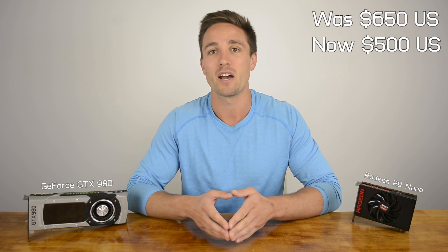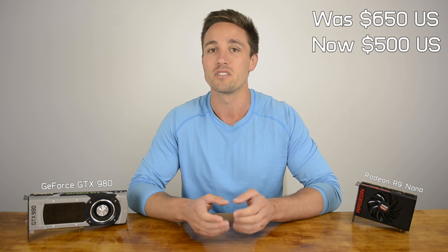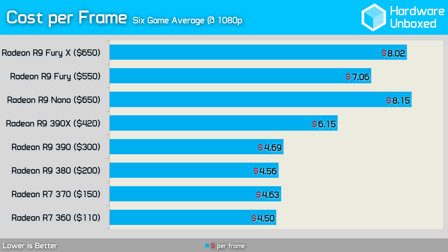I can't help but wish AMD would release products such as the Nano at competitive prices, rather than wait 5-6 months and then make the product a viable option. At $650, the Nano was very much a niche product, only considered by users who simply couldn't make the space for the better-cooled Fury models. Our original best bang-for-your-buck GPU video found the Nano cost over $8 per frame, whereas the 390X cost just over $6 per frame and the 390 less than $5 per frame. Now with prices slashed to $500, the Nano plummets to a similar cost per frame as the 390X, which is a seriously good deal for a high-end graphics card.